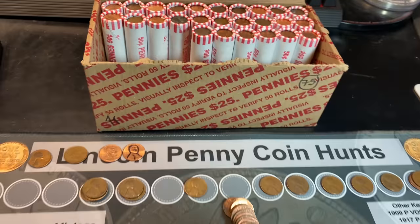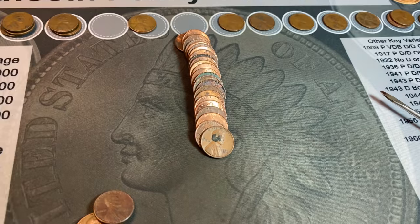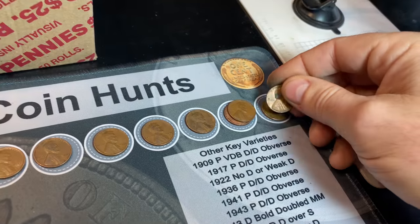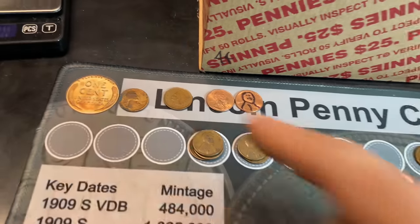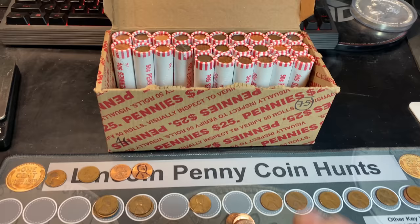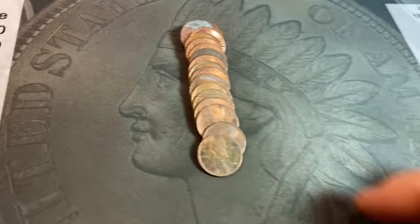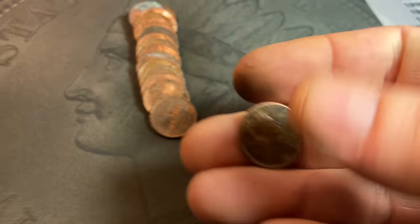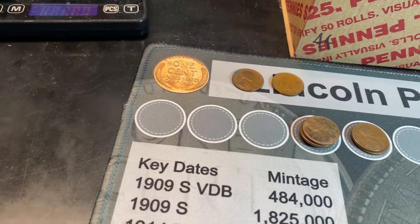We're on roll number 24 of box two and it's kind of playing out how I thought - we had a really hot start with six wheat cents in the first nine rolls, but this is only our second in the last 15 and it's a 1958 Denver. Still, we've got eight wheat cents in box two after 24 rolls and it took us 50 rolls to get eight in box one, plus we have an Indian head cent to boot. Roll 29, wheat cent 17 - pretty corroded, and it is 1945 Denver yet again.